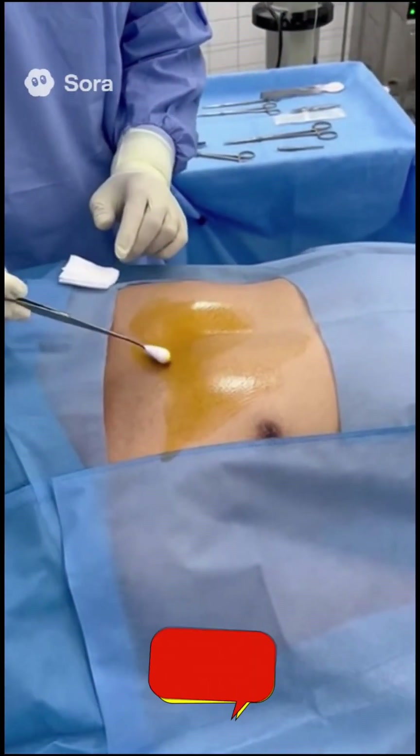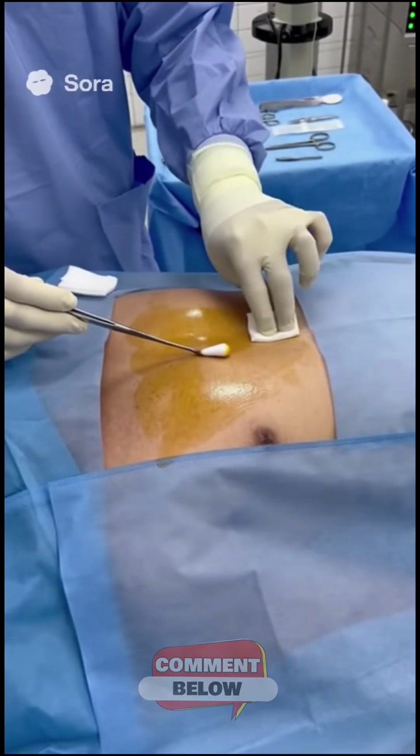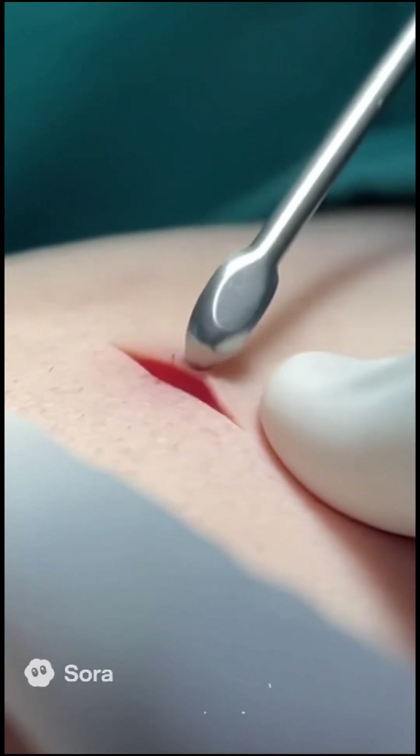The procedure begins under local anesthesia. The area below the collarbone is sterilized and prepared for incision. A small incision is made to create a pocket beneath the skin where the pacemaker will be placed.